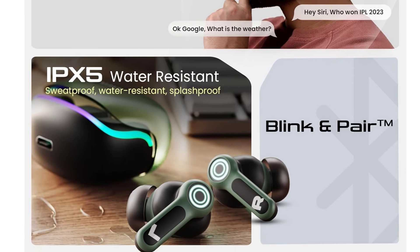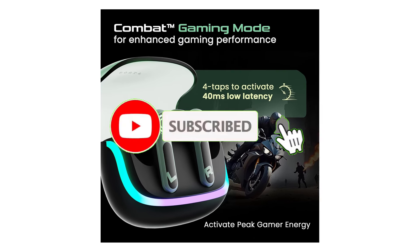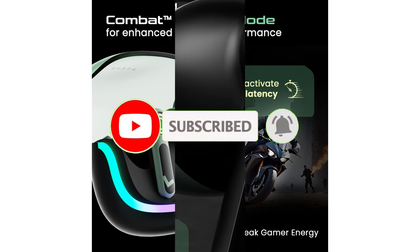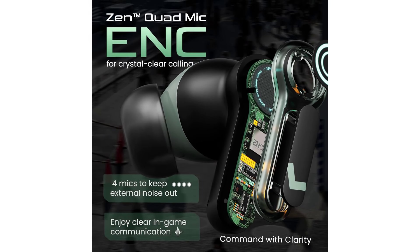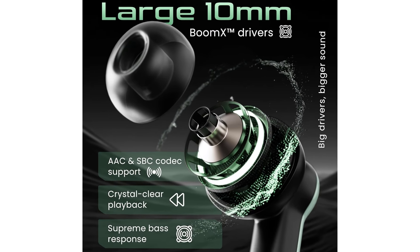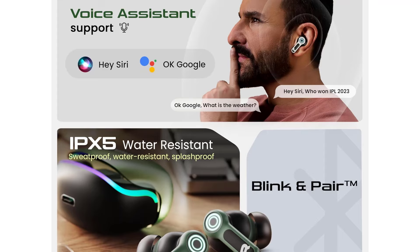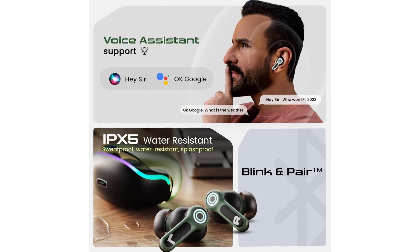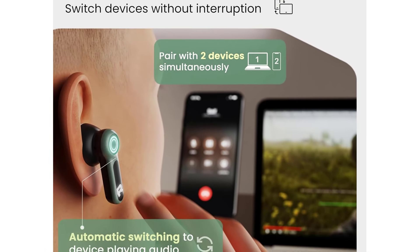Ultra-low latency gaming — experience lightning-fast responsiveness with just 40 milliseconds latency, ensuring minimal delay between your actions and their execution in game. Enjoy a competitive edge with smoother gameplay and faster reaction times. Four mics for clear calling — engage in clear and precise communication with Zen Quad Mic Environmental Noise Cancellation Technology, which effectively eliminates background noise for crystal clear voice chat during intense work, workout and gaming sessions.